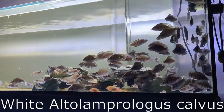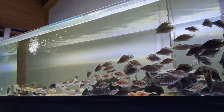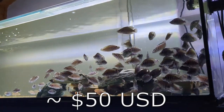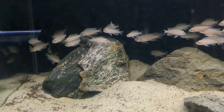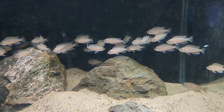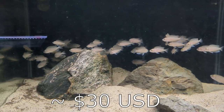We've got my white Altolamprologus Calvus going in as well — three per bag, so three lots of them going in at $80 per lot. Neolamprologus Curiuris — you can see how large they are. There'll be three lots of them as well, four per bag, and I'm hoping for $50 per lot.